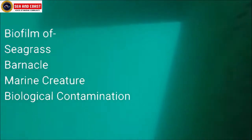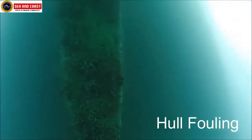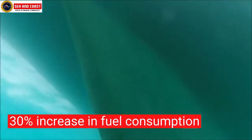The fifth one is hull monitoring robots. Ships develop a biofilm and coating of seagrass, barnacles, marine creatures, and other forms of biological contamination on the hull over time. This buildup of layer on the hull is termed as hull fouling, and causes huge resistance and friction between a ship and the water, hence significantly increasing fuel consumption by around 30 percent if not maintained.